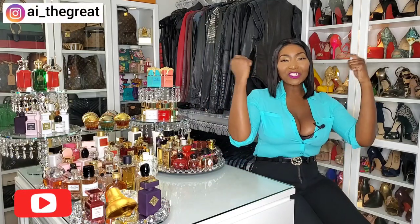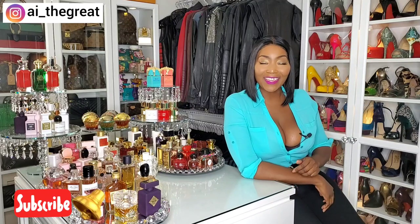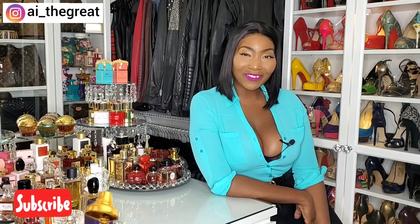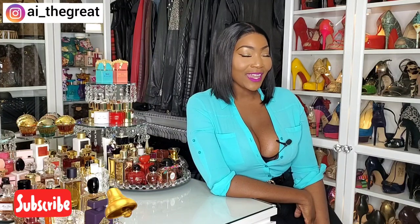Hey guys, what's up? It's your girl AI the Great, and today I'm coming at you with another great video. Please subscribe to my channel if you haven't already. My content is fragrances, fashion, beauty, and lifestyle. Now let's get started.